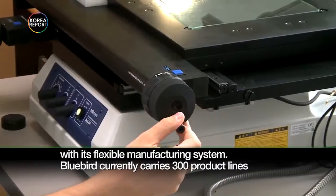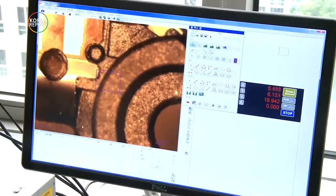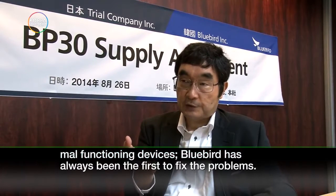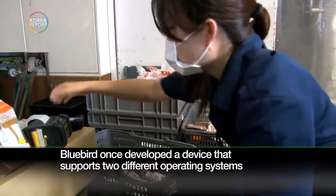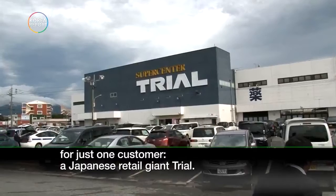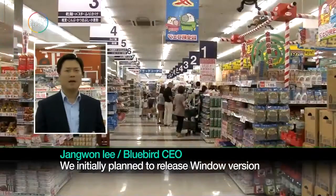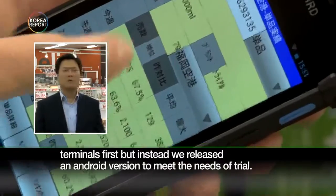Bluebird has been trying hard to meet the unique needs of the industrial mobile terminal market with its flexible manufacturing system, currently carrying over 300 product lines highly customized for various customers. We've asked many companies to fix malfunctioning devices — Bluebird has always been the first to fix the problems. Bluebird once developed a device that supports two different operating systems for just one customer, a Japanese retail giant, Trial. We initially planned to release a Windows version terminal first, but instead released an Android version to meet Trial's needs, working on special printing technology.